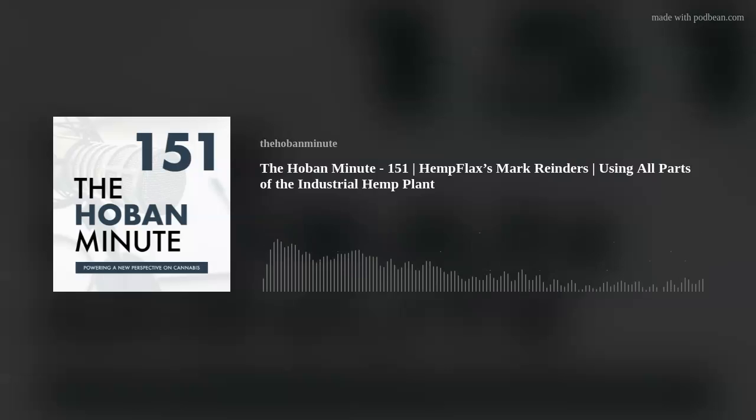Just as it says on the Hempflax website, the industrial applications of hemp are endless. Mark, I thank you so much for your time today. For any of our listeners who want to learn more about Hempflax, you can visit their website at hempflax.com. Thank you for having me on the show. Thank you for listening to this episode of the Hoban Minute. Do you have ideas for episode topics or guests? We'd like to hear from you — reach out to us at media@hoban.law and stay tuned for more on the Hoban Minute. We'll see you next time.